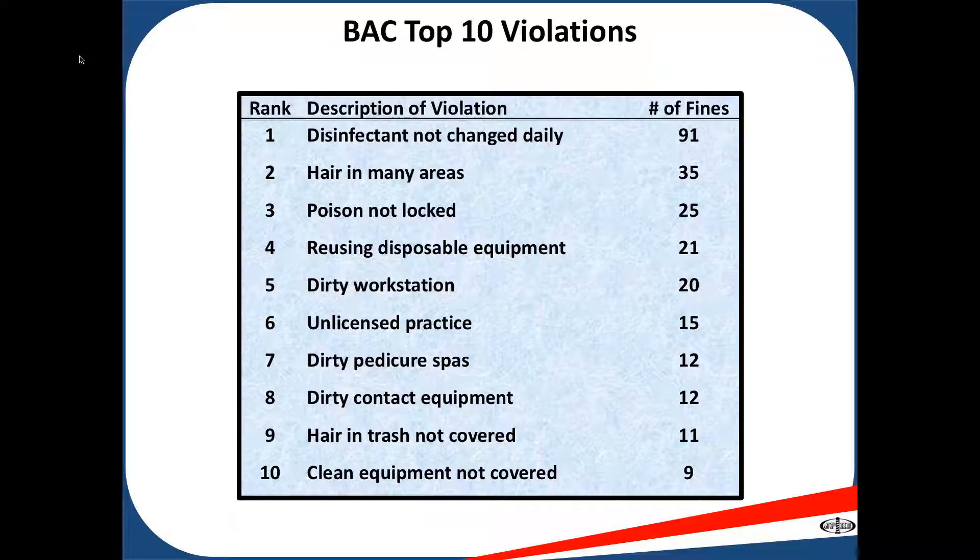Number four: reusing disposable equipment. Disposable equipment includes your nail file, buffer, sponge, and emery board. Anything that you cannot clean and disinfect should be disposed of after each use.